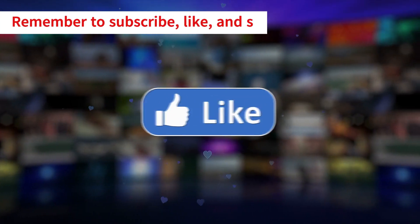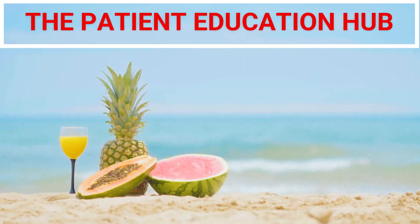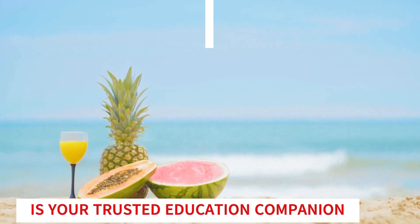Remember to subscribe, like, and share our videos with your loved ones. The Patient Education Hub is your trusted education companion.